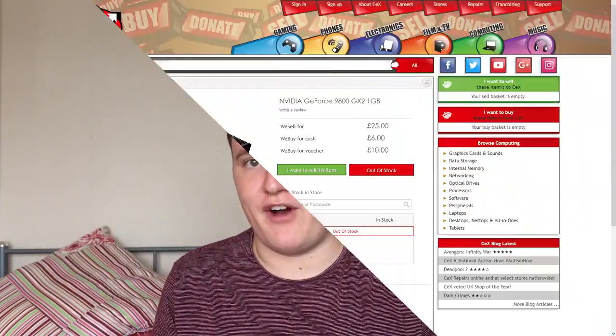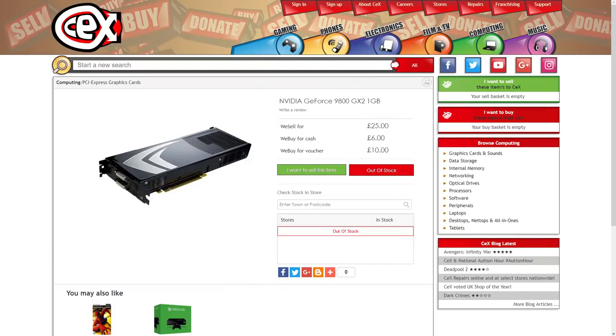Hello everyone and welcome to another video. This is Nvidia's 9800 GX2, a dual GPU video card that I picked up for just 25 British pounds. Back in the day, 2008, this would have cost its original owner 666 US dollars. Does this one still work? What's it capable of in 2018, and how does it handle itself in a few SLI compatible titles? There's only one way to find out — let's get it in the system and see what this ancient beast can do.